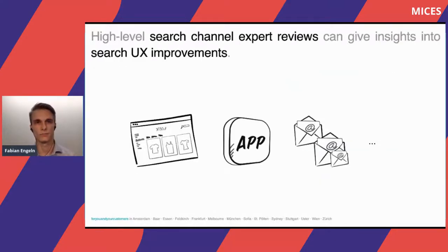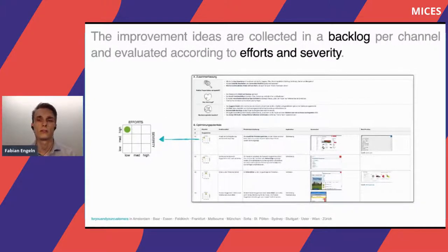Moving to the channel layer. Very often search is only used on the online shop, but other channels such as an app or newsletter systems where a search system can be queried should also be analyzed. Expert reviews can be done for user experience improvements. These are typically collected in a backlog and prioritized by effort and severity, then worked on as optimizations across the different channels — these are more the UX components to improve search.